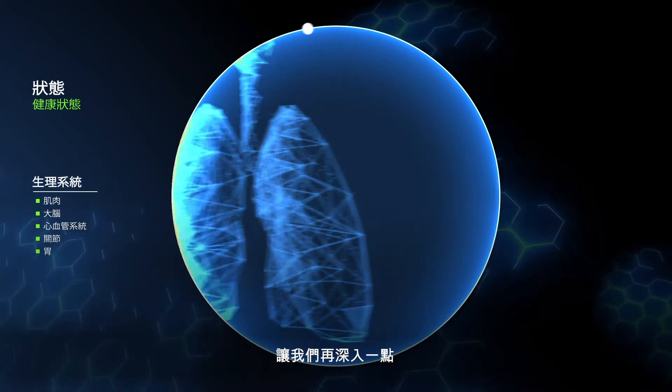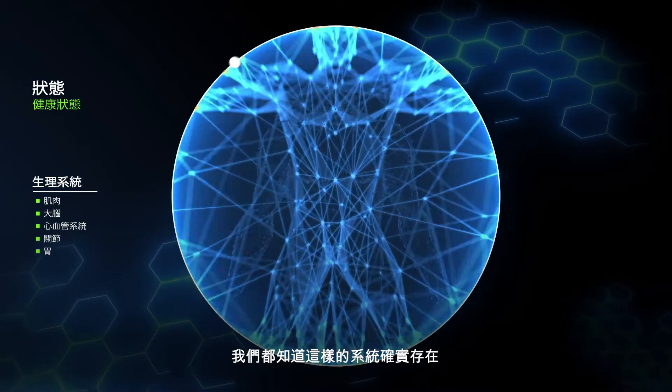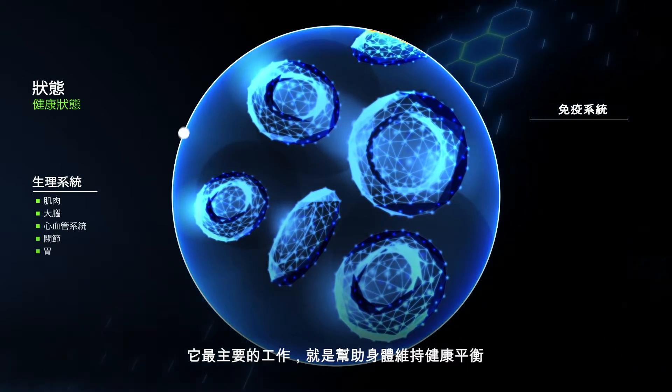Let's go a bit deeper, though. Imagine if one body system contributed to the ability of other body systems to function optimally. We do know such a system exists. It's called the immune system, and its primary job is to look out for your health.